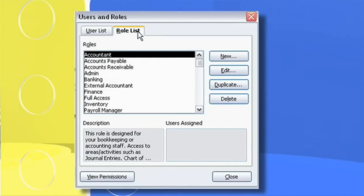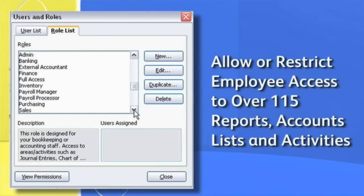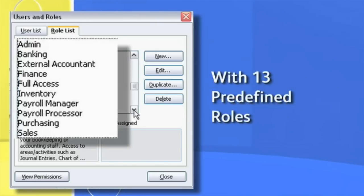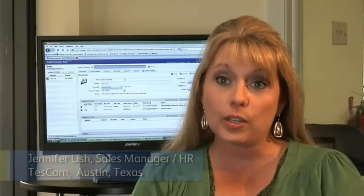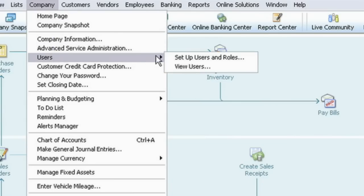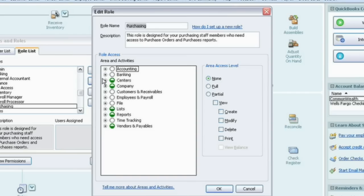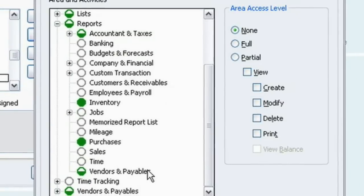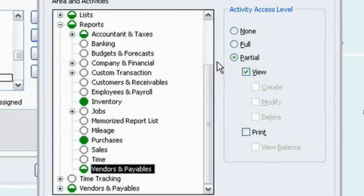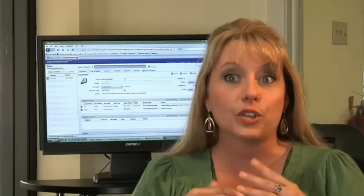You can allow or restrict employee access to over 115 individual reports, bank accounts, lists and activities with 13 predefined roles. We can customize it to each person that is able to get into QuickBooks. The owner of the company has all access and then everyone else has customized access. When you're talking 10 to 15 employees getting into it, you really don't want everyone touching your accounting software.